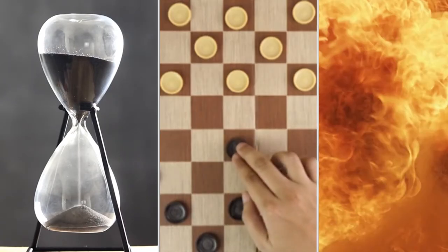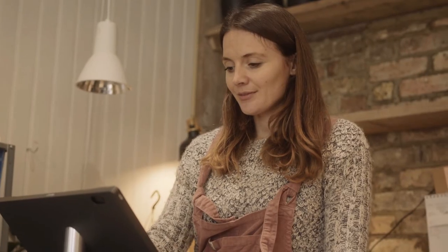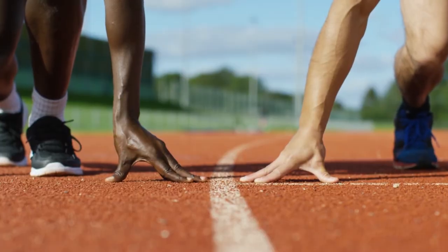The catch-up, the set-up, and the fire-em-up are tried-and-true techniques that grab an audience right from the start. Use any of these to get your story up and running. Ready? Begin!